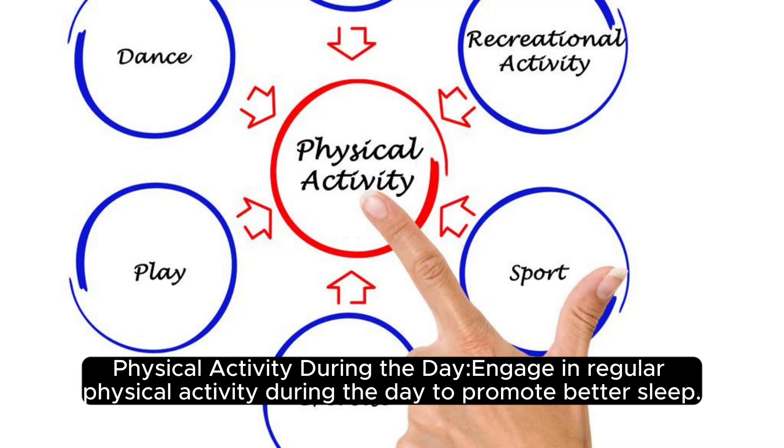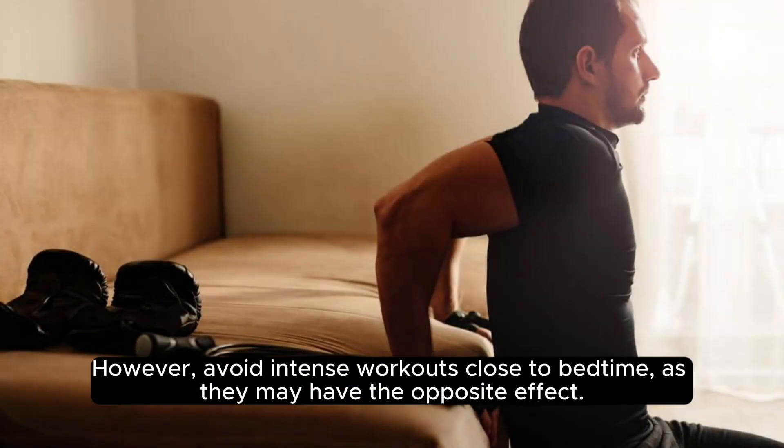Physical activity during the day: engage in regular physical activity during the day to promote better sleep. However, avoid intense workouts close to bedtime, as they may have the opposite effect.